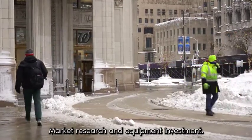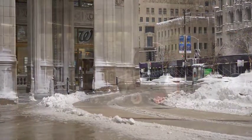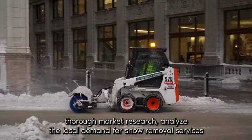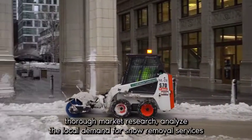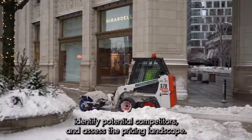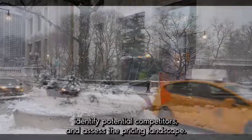Step 1: Market research and equipment investment. Before venturing into the snow plowing business, it's essential to conduct thorough market research. Analyze the local demand for snow removal services, identify potential competitors, and assess the pricing landscape.